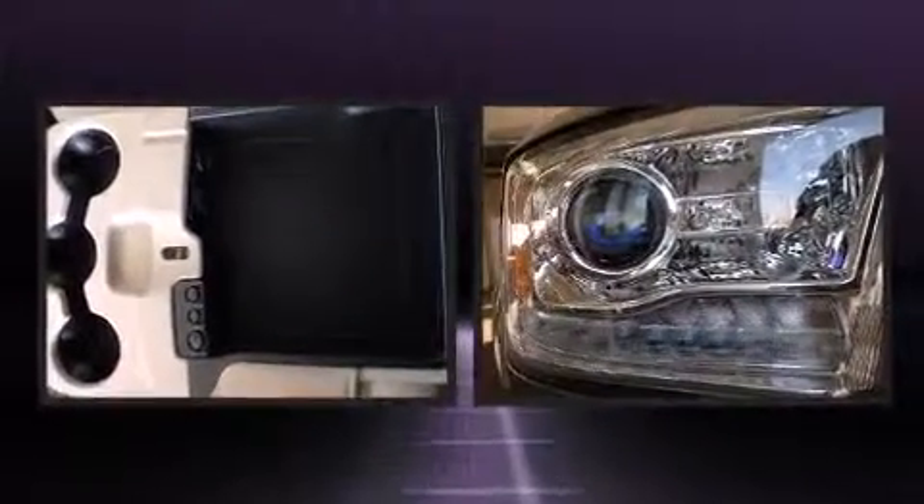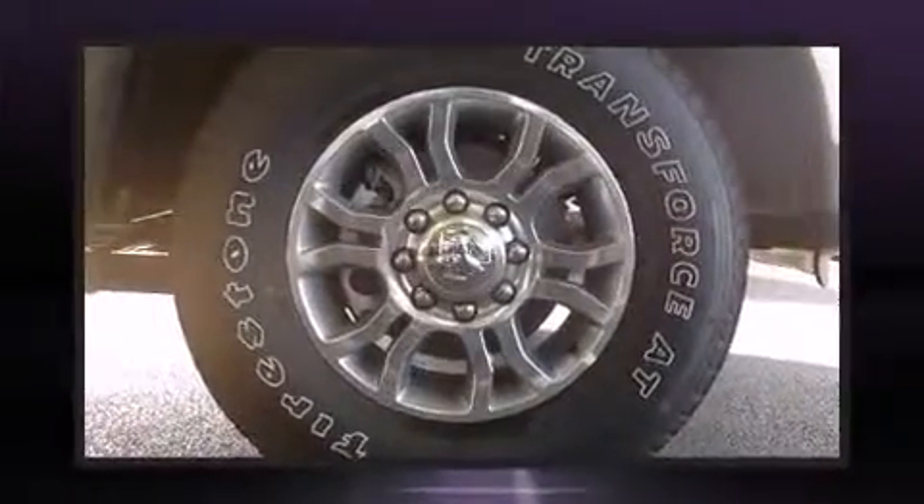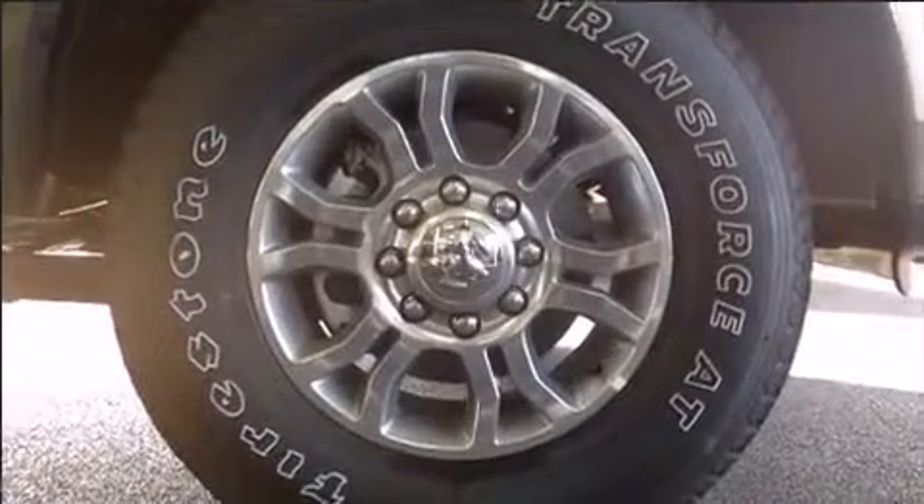A wealth of standard features mean that you no longer have to sacrifice, such as remote keyless entry, voice-activated navigation, a built-in garage door transmitter, a trip computer, a rear step bumper, heated and ventilated seats, power moonroof, and power seats.